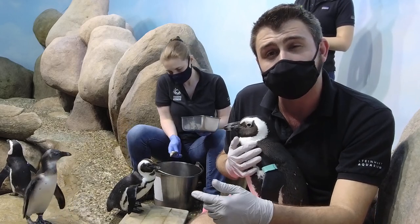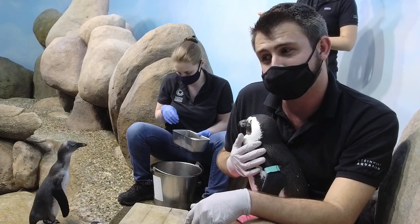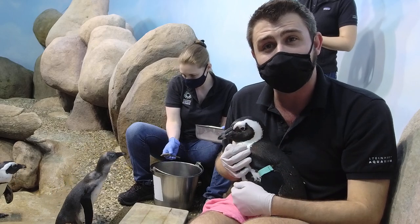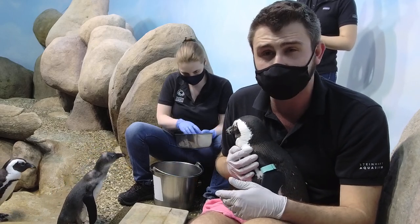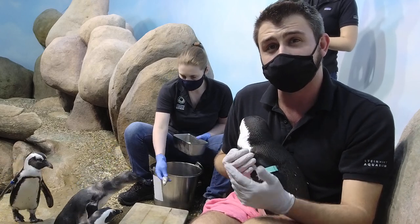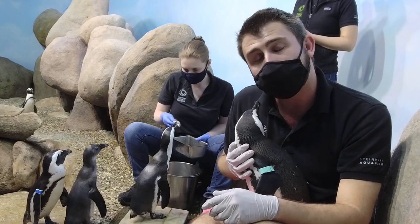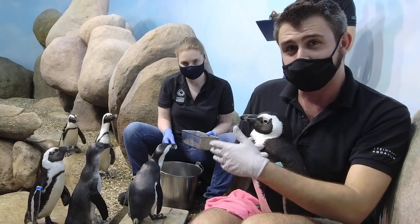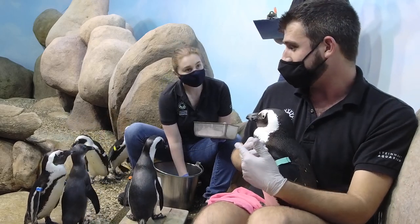Another reason these guys are endangered is that the fish they typically eat are getting overfished for human consumption. There is a group in Southern Africa called SANCCOB - a really great organization. Amy actually went to SANCCOB. Amy, do you want to talk a little more about what that is?